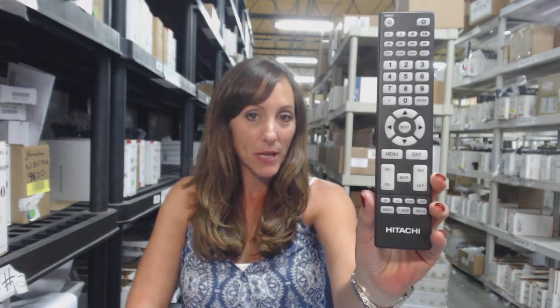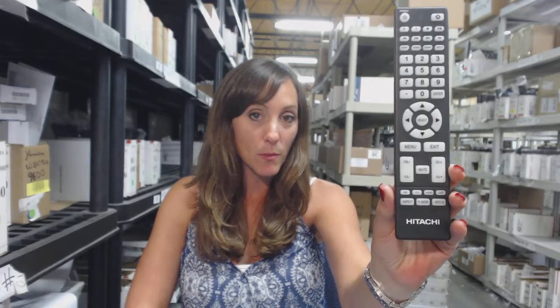Here's this brand new Hitachi remote control. It's not used, it's not refurbished, and it's not universal. So if you need this new Hitachi remote, it's in stock shipping today.